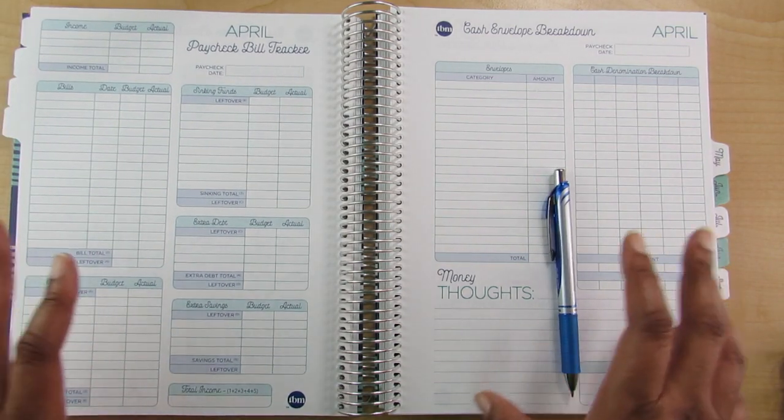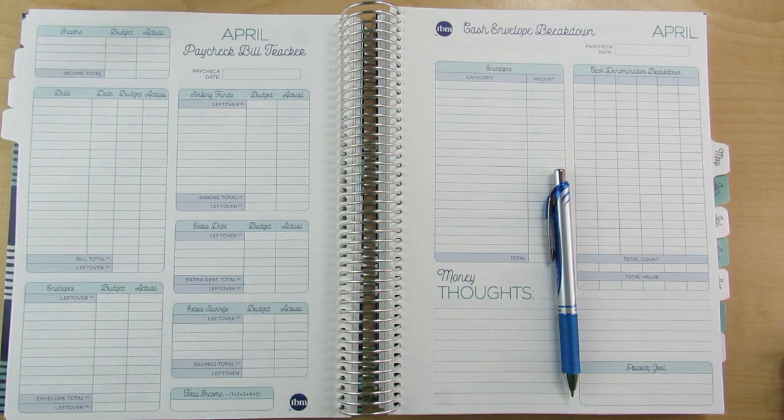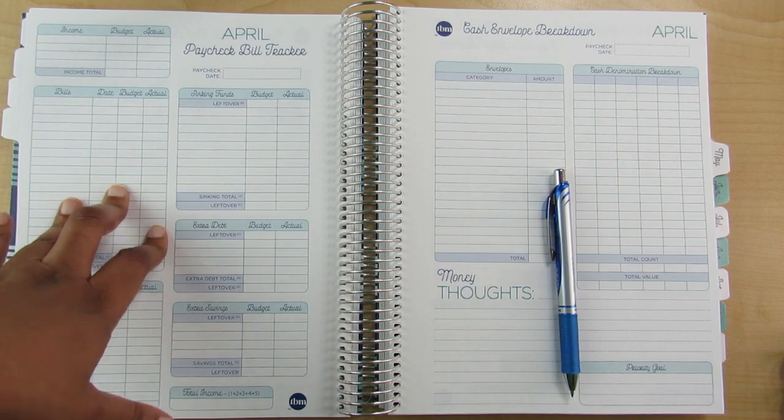Now I'm going to speed you guys up as I set up all the categories, and then we'll walk through what my budgeted amount is.